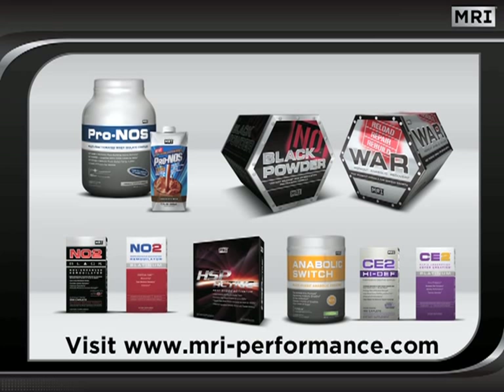We hope you have enjoyed this program and have gained valuable understanding of the power of Black Powder. This information should help you make well-informed supplement decisions so that you may successfully achieve your fitness goals. Until next time, train hard and use the power of MRI to help you realize your potential.